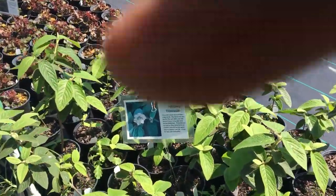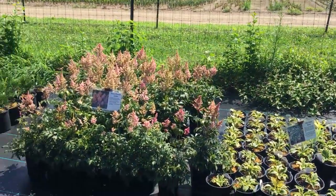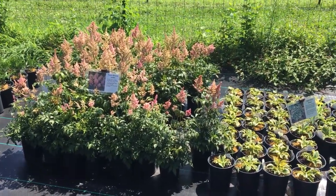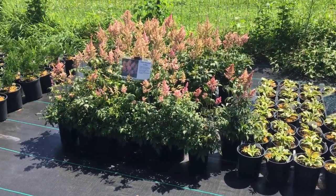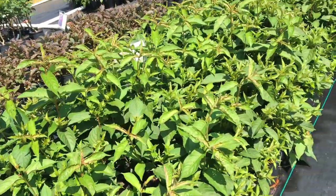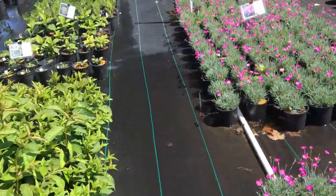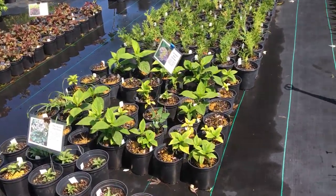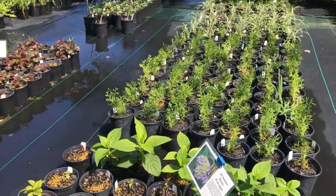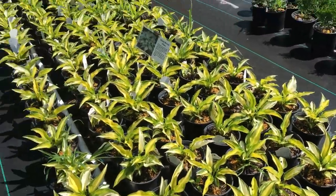Allegheny viburnum — we do from cuttings. The coral bells I bought as plugs. Peach blossom astilbe is a great shade plant — we sell a ton of those, and I buy those as bare root clumps. More firewitch dianthus. This is a red prince weigelia — we grow from cuttings. That's tango weigelia right there, also from cuttings. This is all summer beauty hydrangea — beautiful plant, but kind of challenging to keep happy in zone five during the winter months.